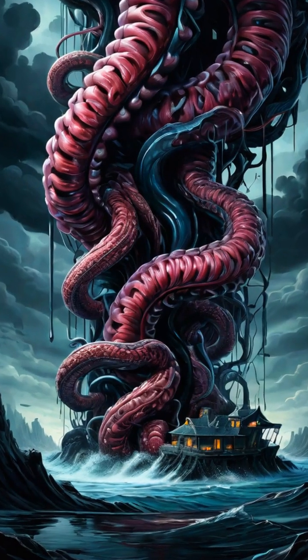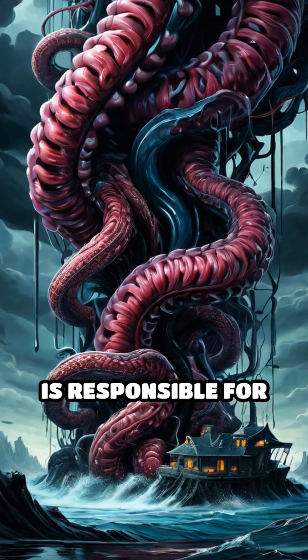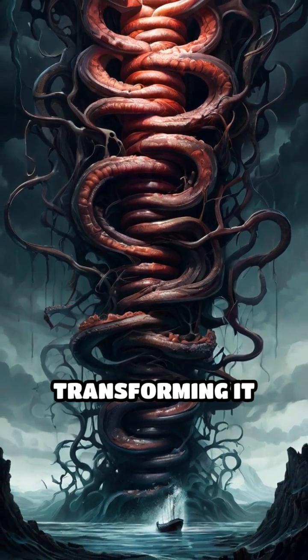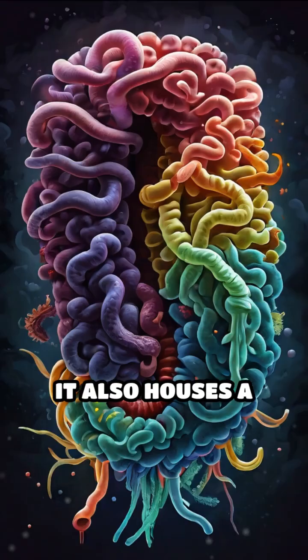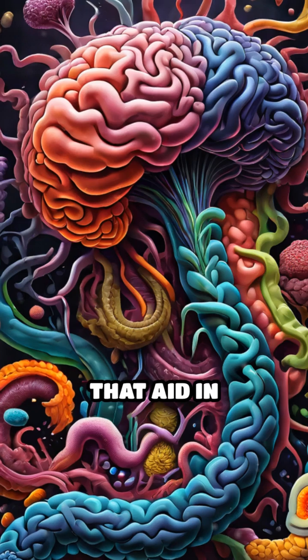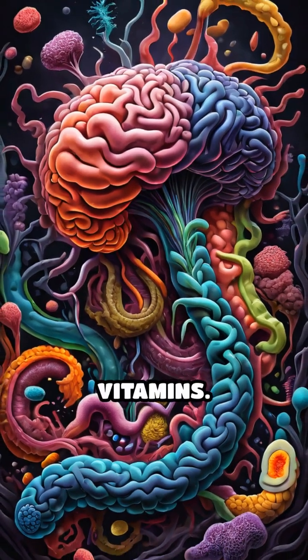The large intestine, on the other hand, is responsible for absorbing water and electrolytes from the remaining indigestible food matter, transforming it into waste. It also houses a diverse microbiome of beneficial bacteria that aid in breaking down fibers and producing essential vitamins.